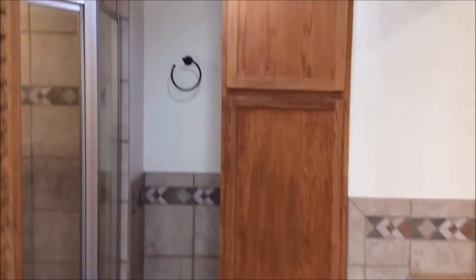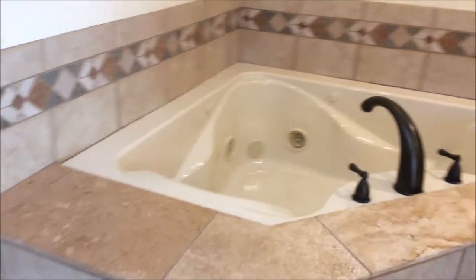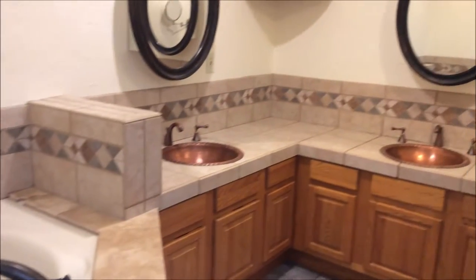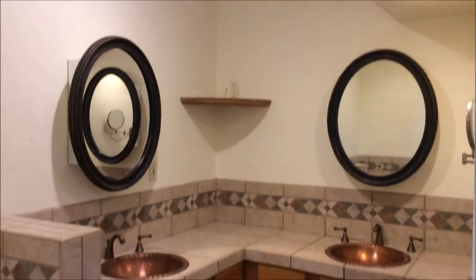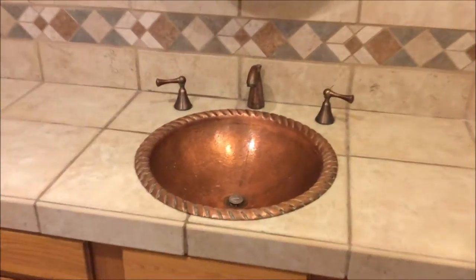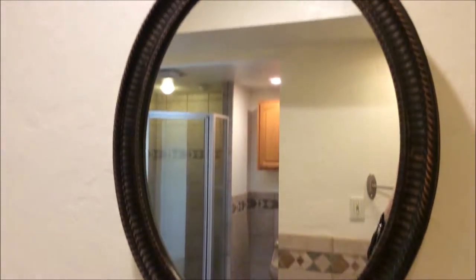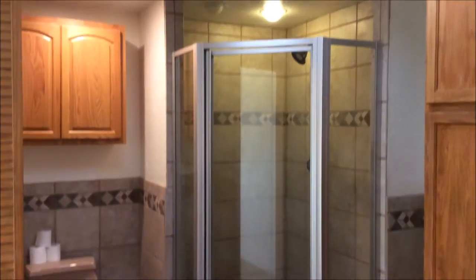And here is your master bathroom. Your master bathroom does include shelves for extra towel storage as well as a large garden jetted tub. You also have jack and jill sinks, a separate toilet, and a really large walk-in shower.